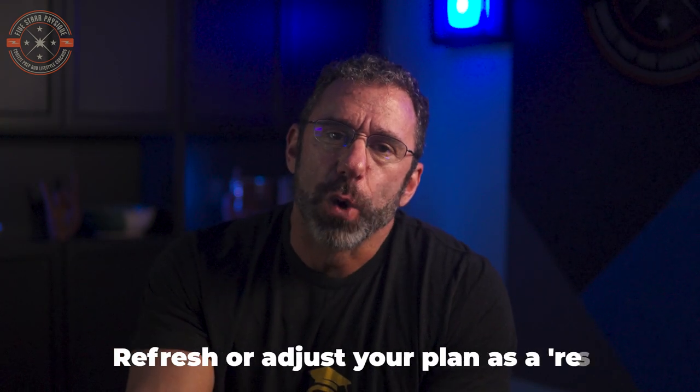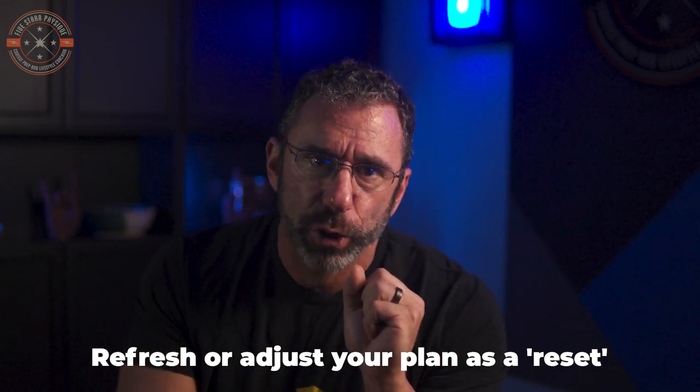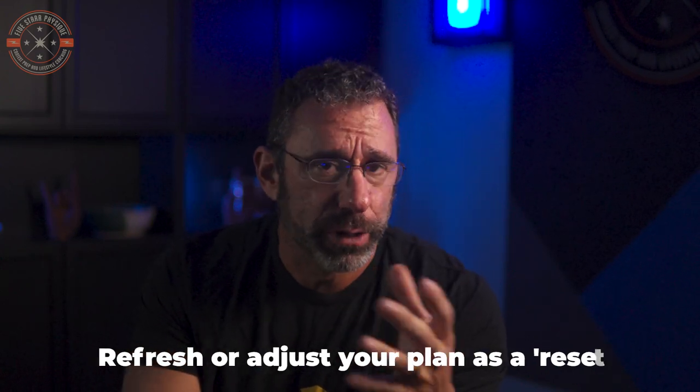The answer is to always remember what a good, solid, on-plan day looks like and feels like, and don't stray from that. If you get really tired, give yourself a day off from the gym and keep your cardio and steps up where they need to be.